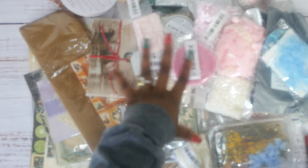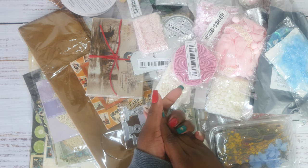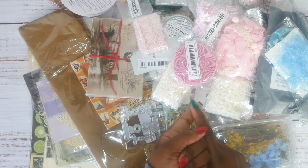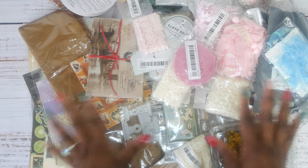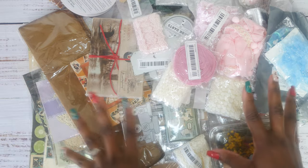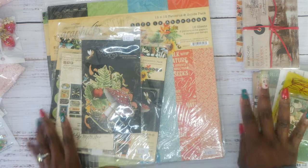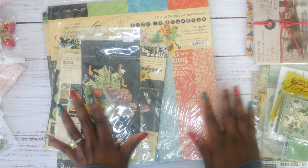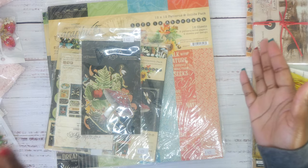Hey guys, it's Tanya. Today we're going to do something a little bit different. My camera is having a hard time focusing, but this is my latest haul. I got some stuff from Temu and some stuff from Etsy, so I'm going to show you guys everything I bought. It is a lot, so this is going to be a little bit long. Get yourself a cup of coffee or tea!